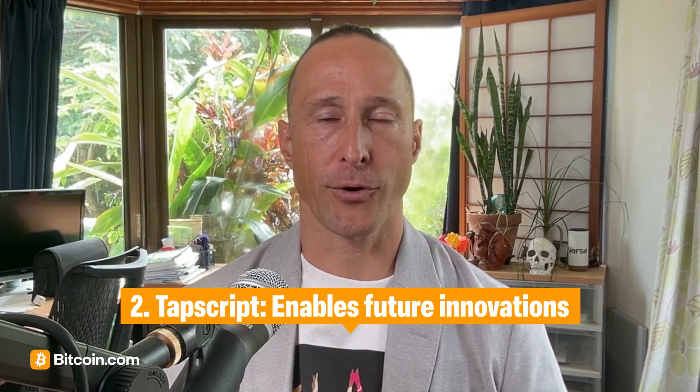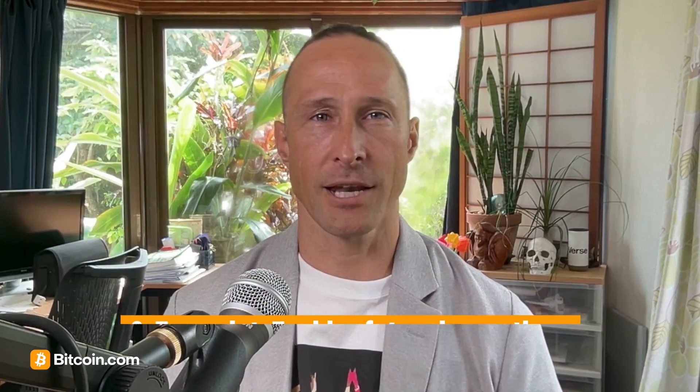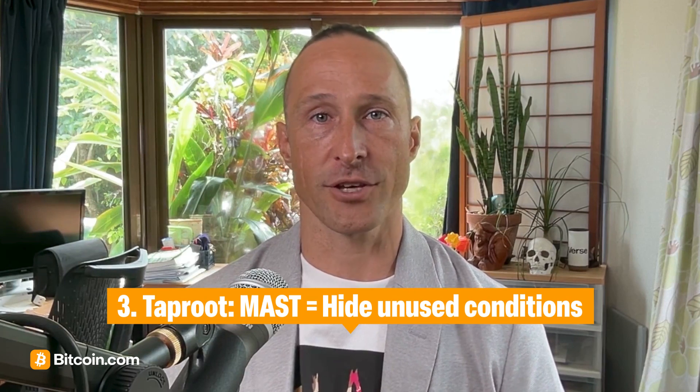Number two: TapScript, an upgraded scripting language that expands what Bitcoin can do in the future. And number three: Taproot itself, a new way of spending coins using a Merkleized Alternative Script Tree, or MAST, letting users hide complex spending conditions unless needed.